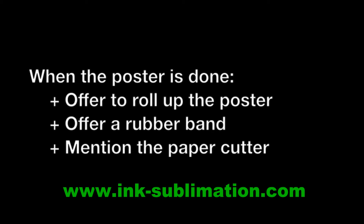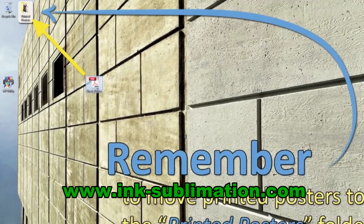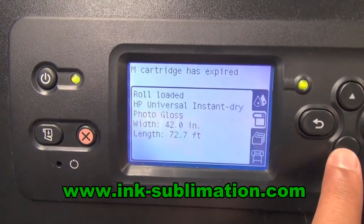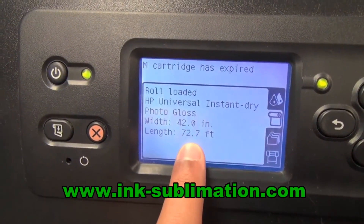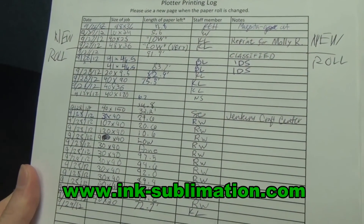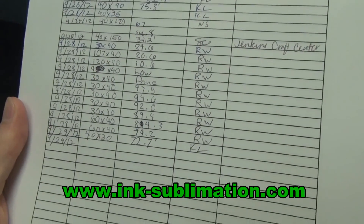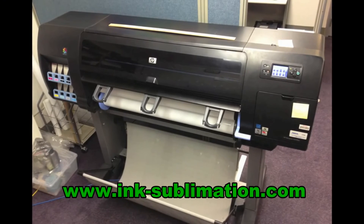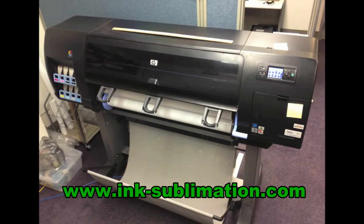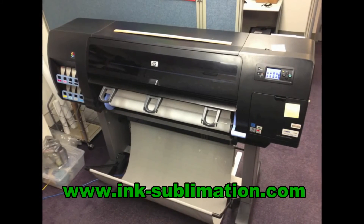When the poster is done, offer to roll it up and rubber band it for the patron, and make sure they know they are welcome to use our large format paper cutter just outside room 1204. When the patron is ready to go and no longer needs your assistance, move their file from the desktop to the printed posters folder. Check the printer's screen to determine the remaining length of paper. Remember, you should fill out an entry on the plotter printing log with the date, the dimensions of the job, length of remaining paper, your initials, and any relevant notes. Large format printing may seem a little intimidating, but you'll get the hang of it. Try to observe an experienced staff member through a couple of large format print jobs and always feel free to ask questions.